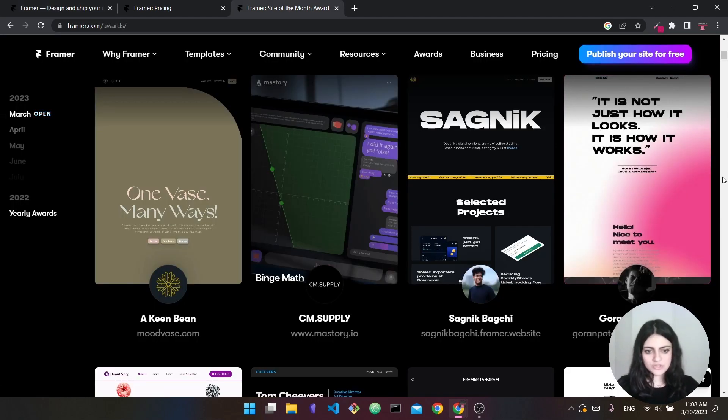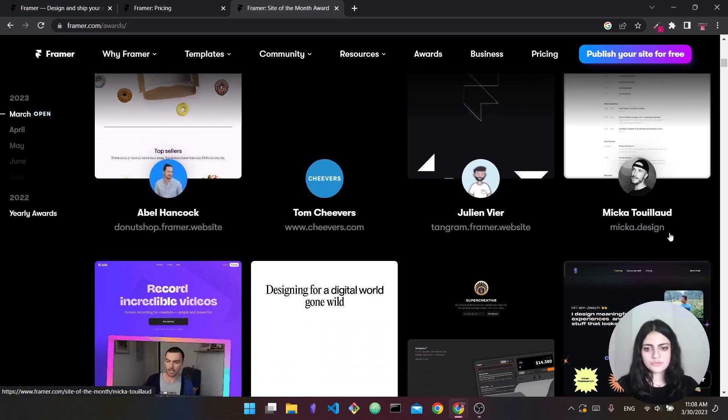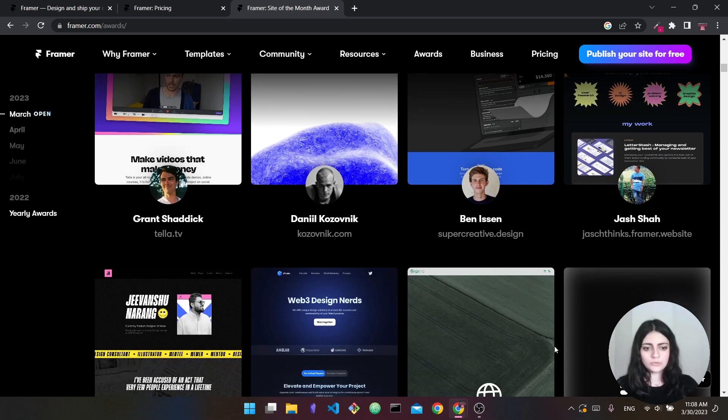Framer is designed to be an easier version of Webflow — harder than Squarespace and simpler tools, but easier than very complex builders. Looking at their monthly showcase, you can see a wide variety of great-looking websites that were built quickly compared to tools like Webflow. I highly recommend Framer if you're just getting started but you're in it for the long haul — if you want to learn how to build many websites or potentially freelance, sell websites, or build templates for people. I'd rate difficulty at 3 out of five.